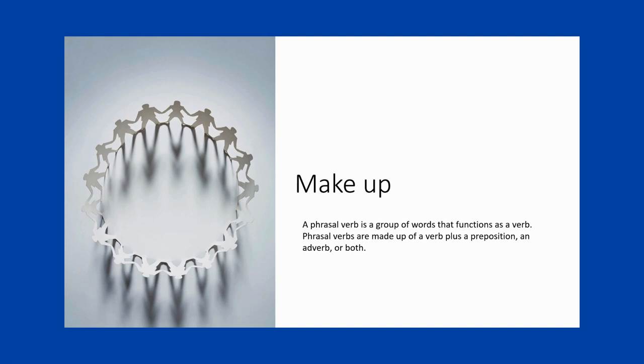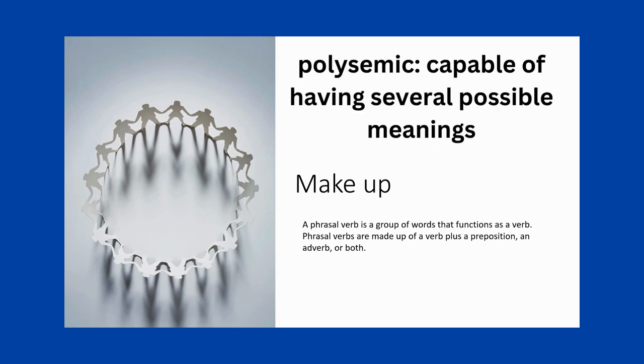Lots of English language learners have difficulty learning phrasal verbs. It's easy to understand why phrasal verbs are challenging. There are a lot of them, and many of them are polysemic — they can mean different things in different situations. Many of them are also idiomatic, and their meaning isn't always clear based on the words that make them up.